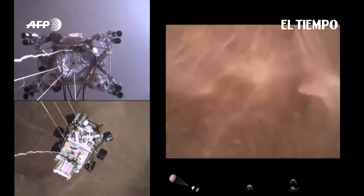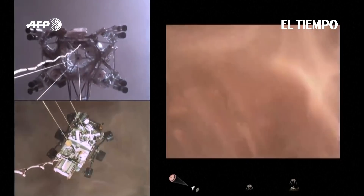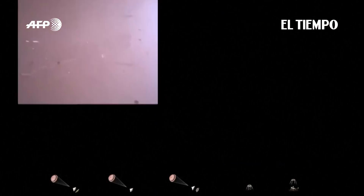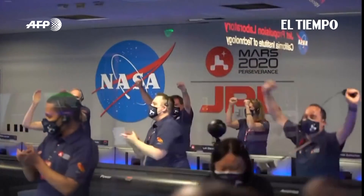Sky crane maneuver has started, about 20 meters off the surface. We are getting signals from MRO. Tango Delta. Touchdown confirmed. Perseverance safely on the surface of Mars, ready to begin seeking the signs of past life. We have a new rover on Mars.